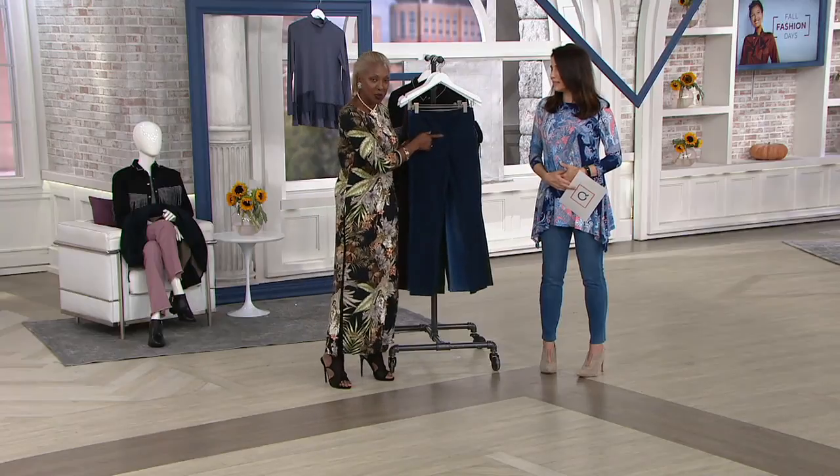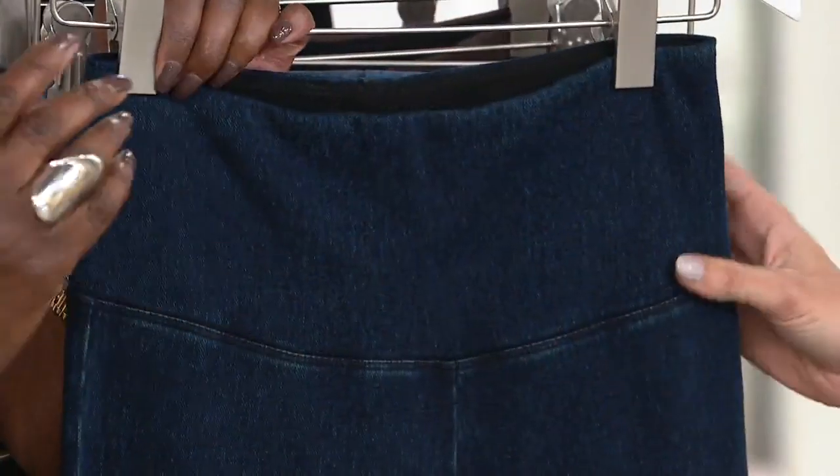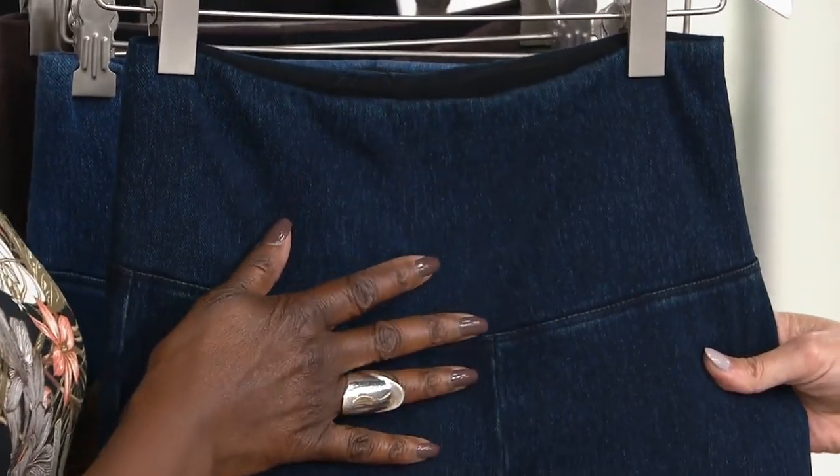It's got that wide, wide waistband. Unbelievably comfortable. Once you have this, it's like eating that potato chip — you want it all the time. She's so chic, she says potato chip. Why do potato and tomato?